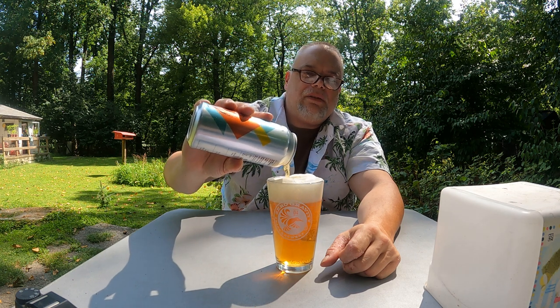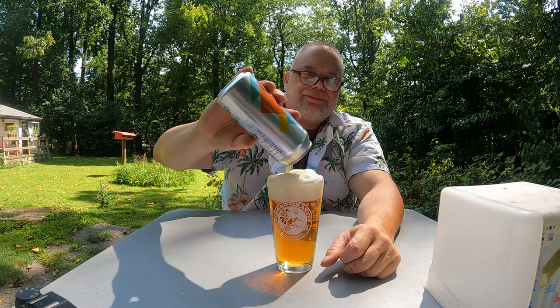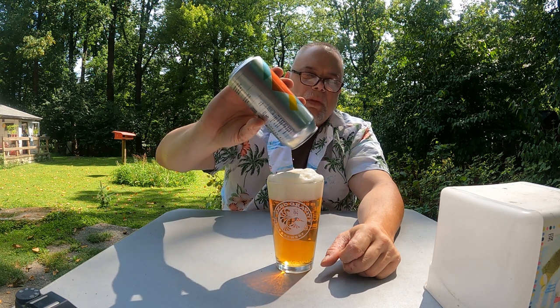If you like very malty beers, this would be the one for you. It does have a little bit of bitterness to it.